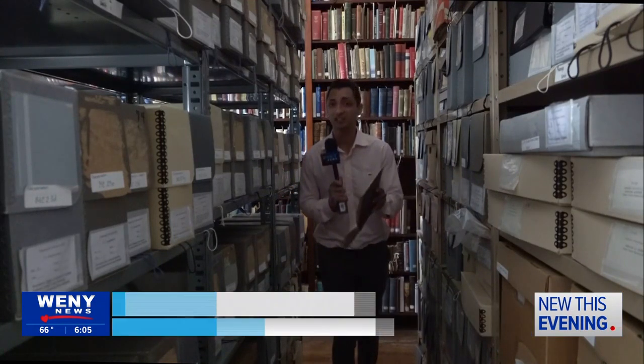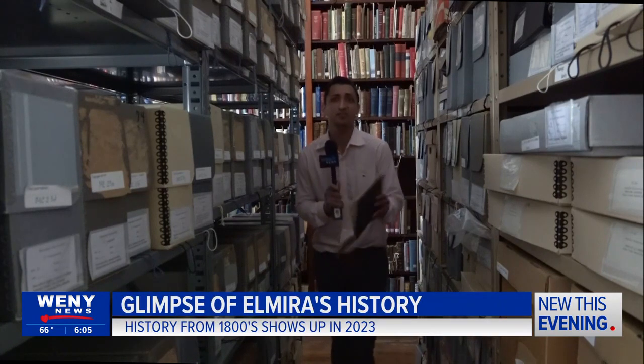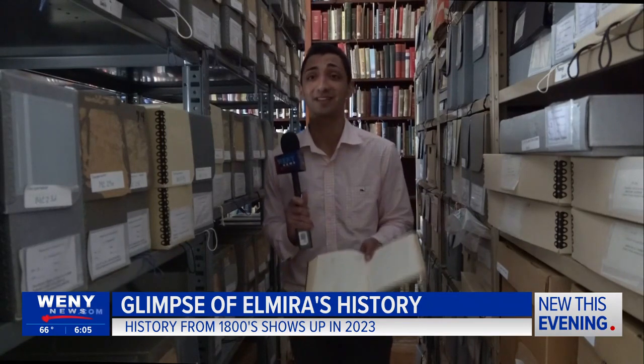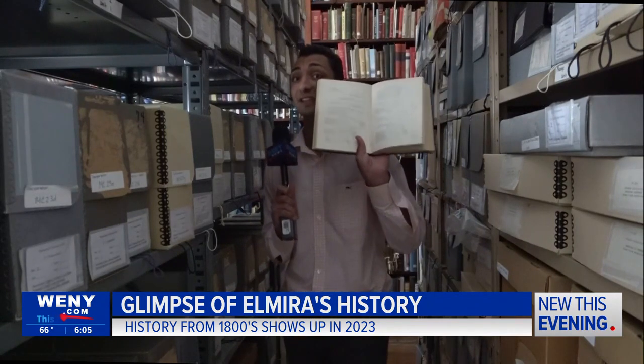Now listen to this. In 1830, our streets used to be dirt. And then over the years, it changed to wooden planks, it changed to brick, and now it is pavement. Documentation from city council meetings like this show what happened over the years.